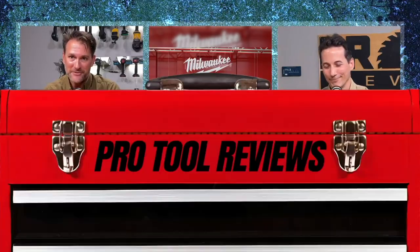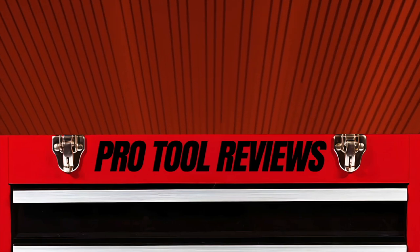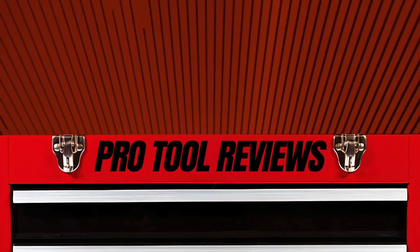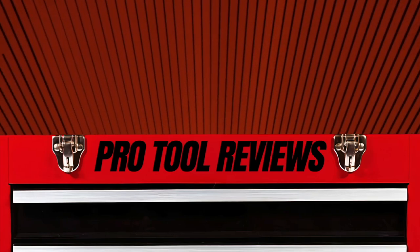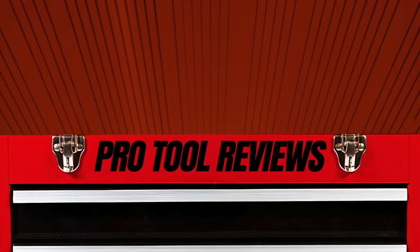If you have any questions about the products we talked about, or if you've seen some we didn't cover, chances are we've got information we can share. Feel free to drop questions and comments below. Thank you so much for watching.